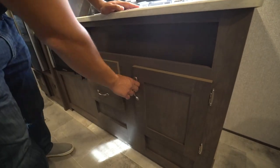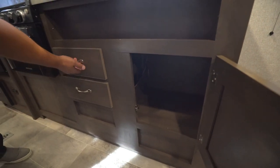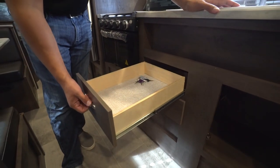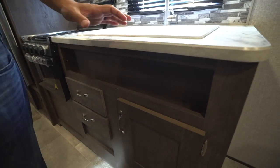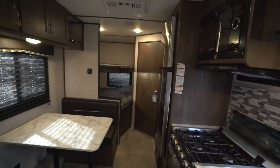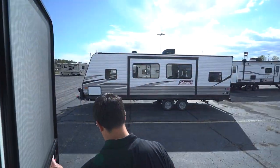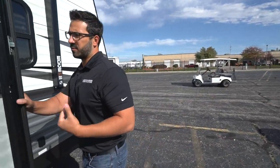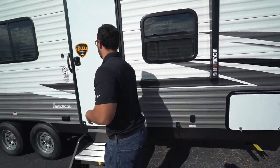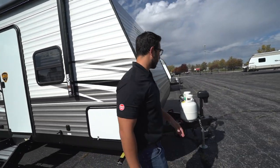Before heading outside, take a look underneath the sink — there's additional storage plus two full-extension ball-bearing drawers and a little spice rack. Having a couple of drawers in the kitchen is great — one for silverware and a second for serving utensils, hot pads, kitchen towels, or whatever else you may need.